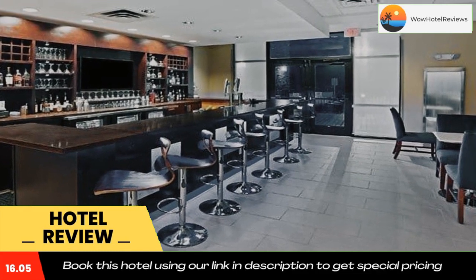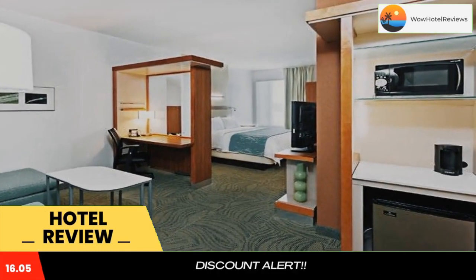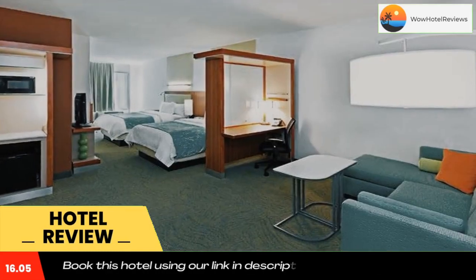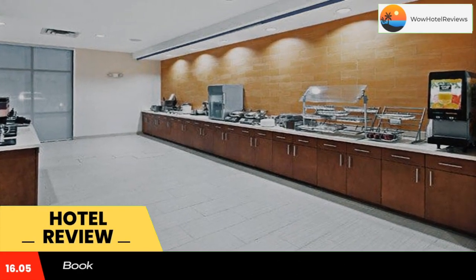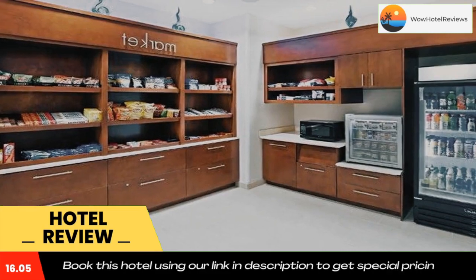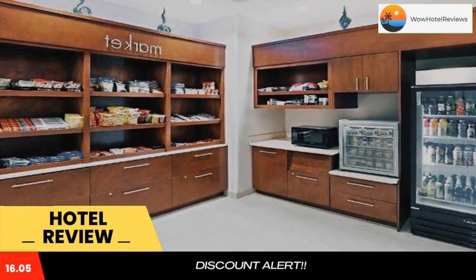Featuring a heated indoor pool, this hotel provides free Wi-Fi and satellite TV in every room. A complimentary continental breakfast is served each morning. A microwave and a small fridge are provided in each room at the Spring Hill Suites Enid.